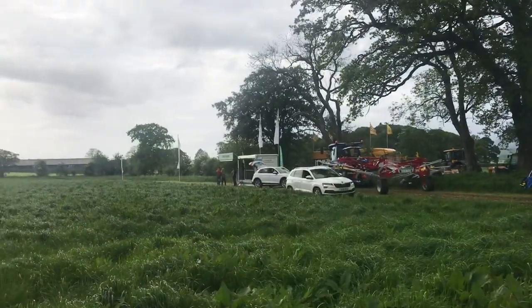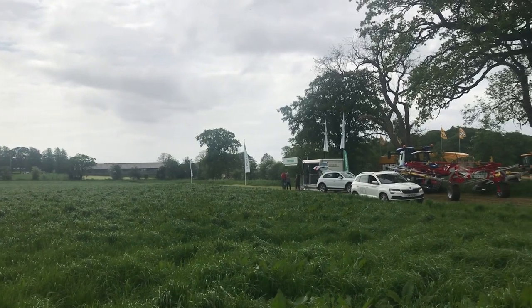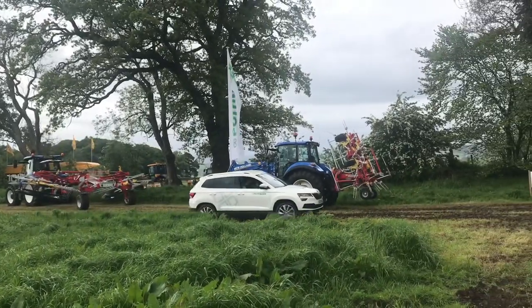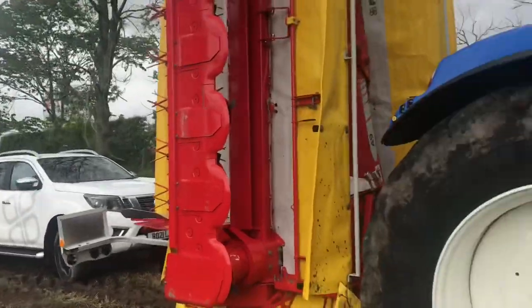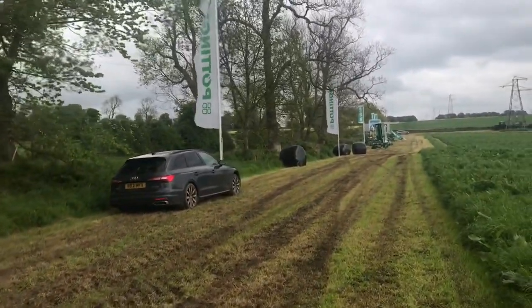Now here we have the Pottinger stand. There's a rake on a 22 plate New Holland. And a tedder there — that's Pottinger. It's very, very muddy. Anybody that gets a car in the fields today is certainly going to deal with a lot of mud. That's for sure.